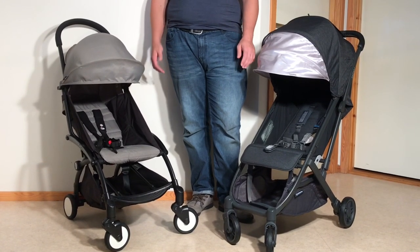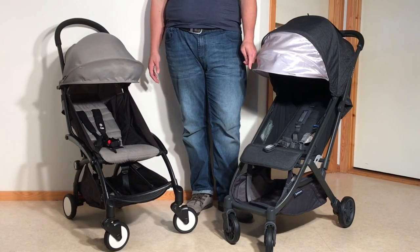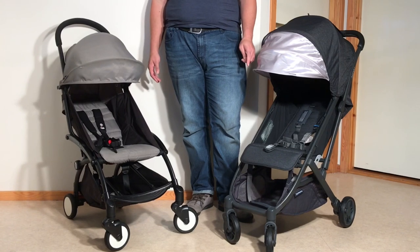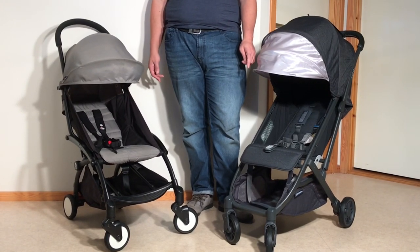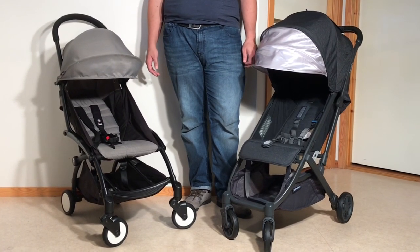When it comes to drivability, both models are decent for ultra compacts, but the Minoo has a definite edge with its well above average size wheels and substantial rear suspension, which is actually so good that it's better than many full-size strollers. We'll talk more about that when discussing the mechanics of these models.